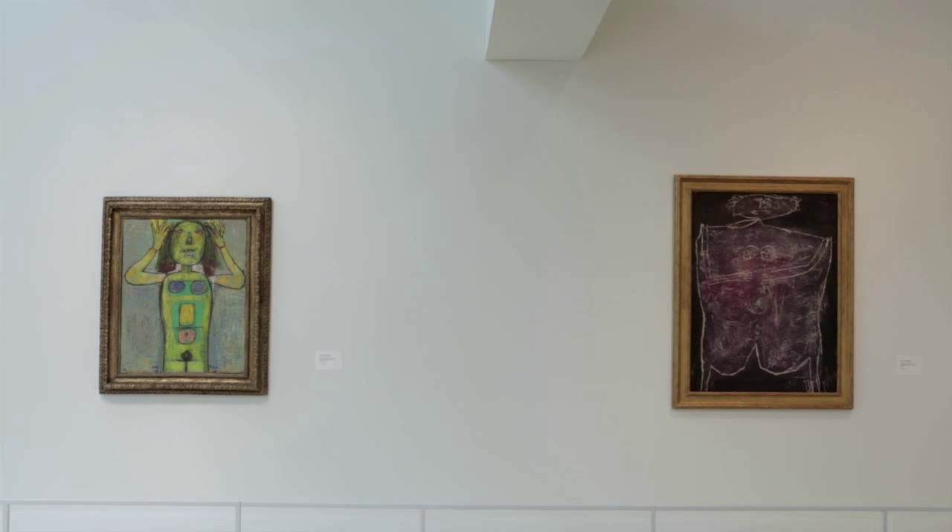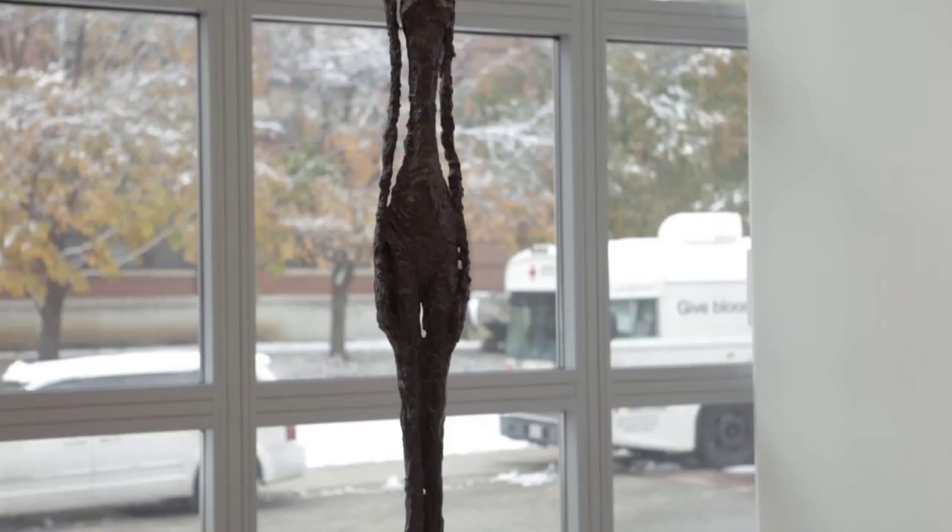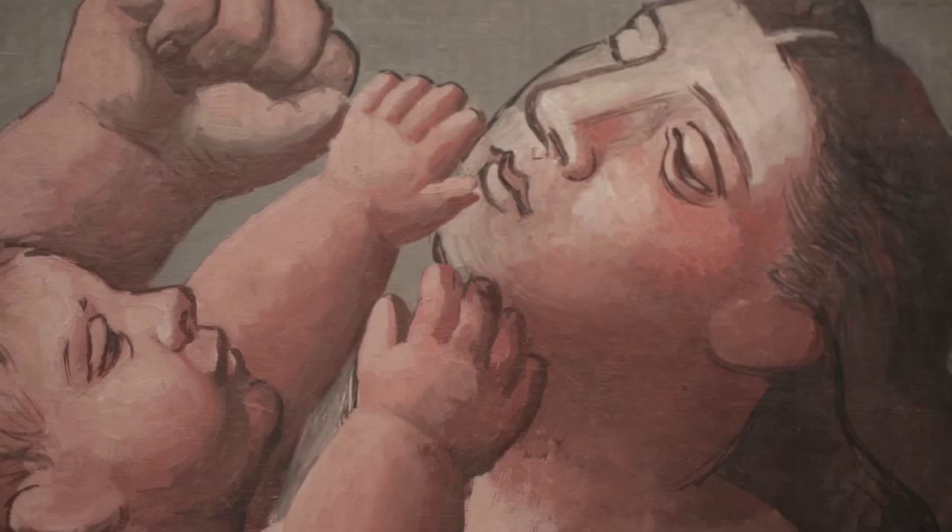We thought for a long time about how we wanted to present the work in the galleries. We do scale models with little postage stamp images, and no matter how many times you rework those and move things from one place to another, once the works actually arrive and they're uncrated and they're leaning against the wall, there's always a lot of to-ing and fro-ing.